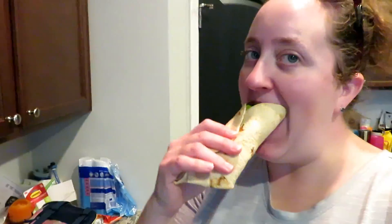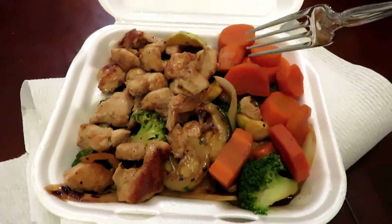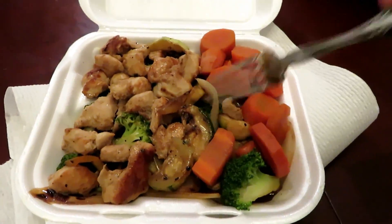And this is lunch! For dinner I'm having some hibachi chicken with some steamed carrots, broccoli, and zucchini.